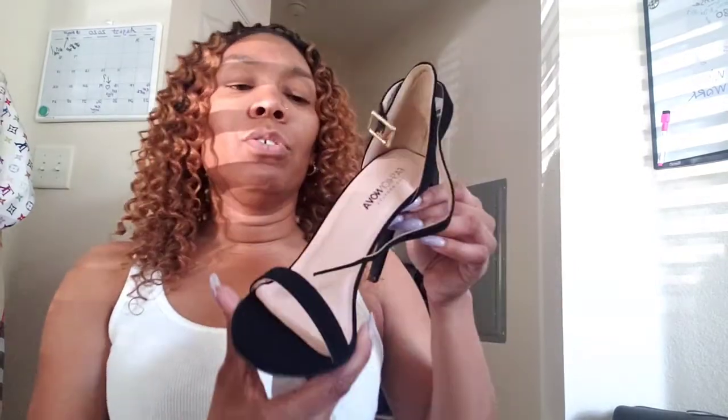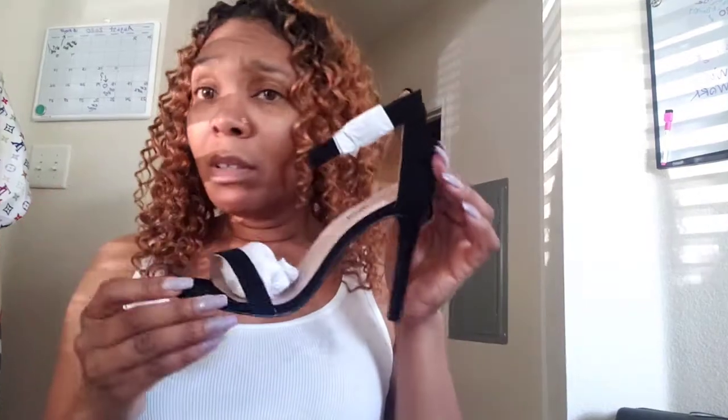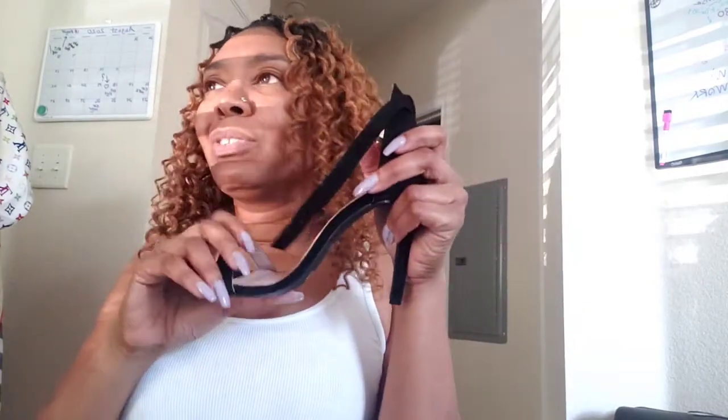I wear a 7½, sometimes a 7, sometimes an 8, just depending on the shoe. This is pretty much what it says on the inside — Fashion Nova. Here's the bottom. I don't even know how many inches the heel is, but these were $23. They smell good — smell like Payless. They're real nice but I don't like how they dip so low here because it's not comfortable. I really prefer stripper-style shoes where the platform is thicker.